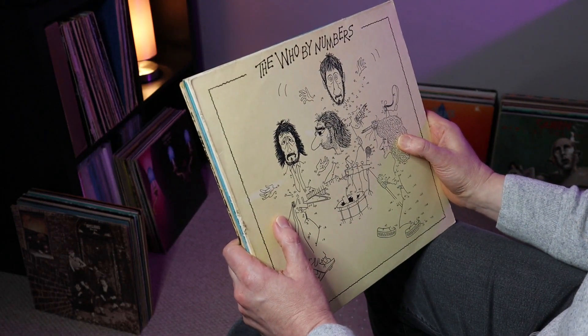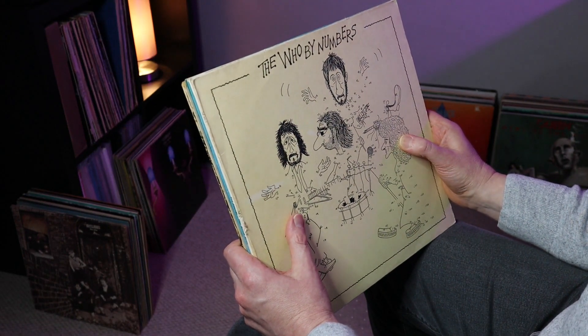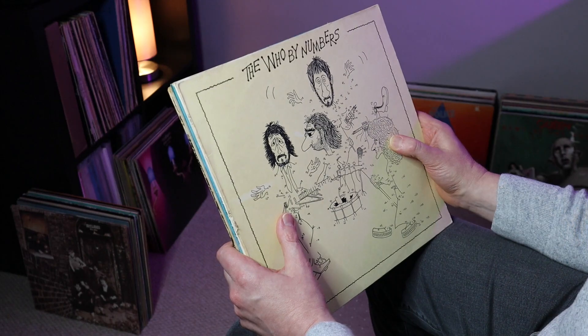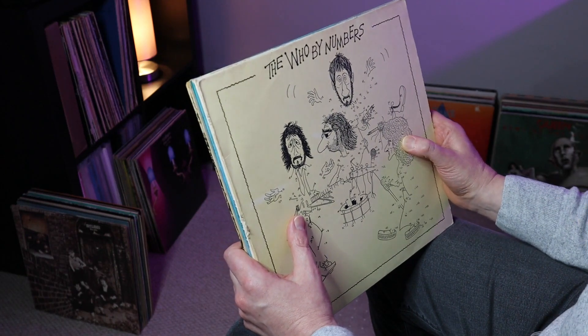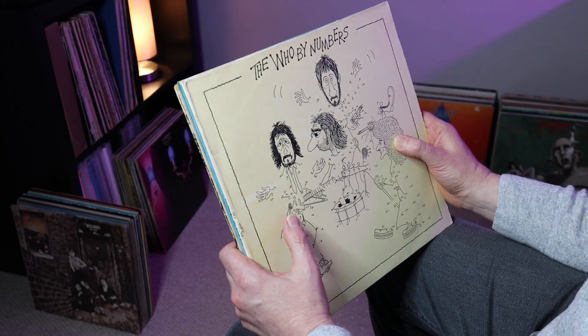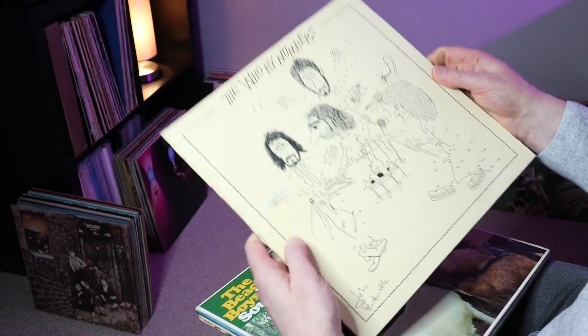Hi guys, this is a follow-up video to one I did a couple of nights ago where I picked up a record collection from somebody's garage. If you had a look at that video, you'll know that I actually had to look at these records by torchlight because there were no lights in the garage. So this is probably the first time I'm really getting a close look.